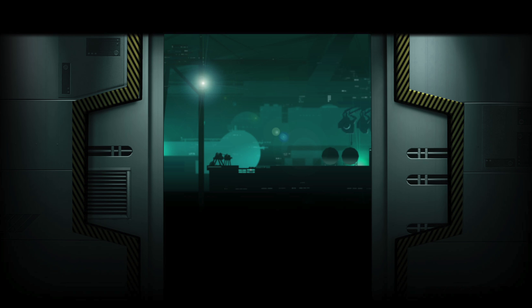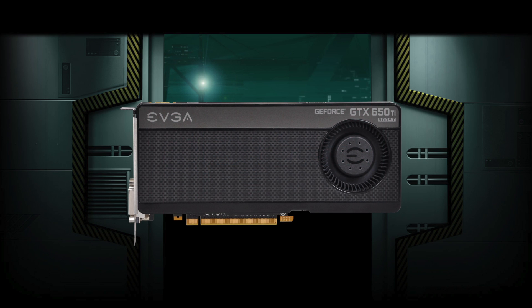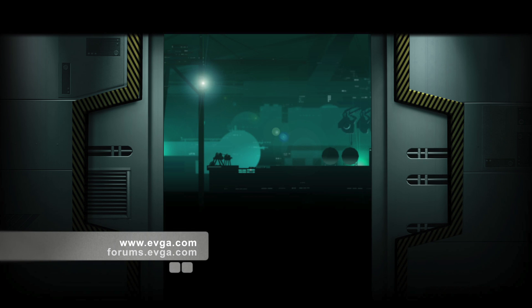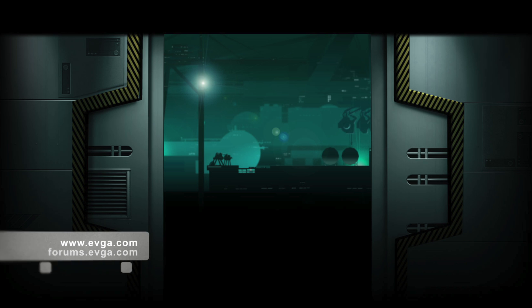So there you have it — the EVGA GeForce GTX 650 Ti Boost. This card is a great value for the money and is a great card for anybody looking to play the latest games. For more information on this product, please visit the EVGA website at www.evga.com or be a part of our community at forums.evga.com.